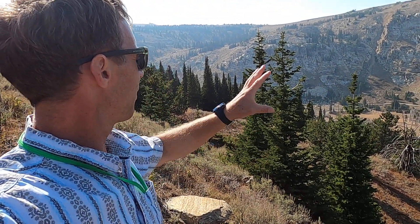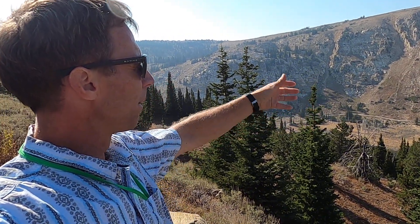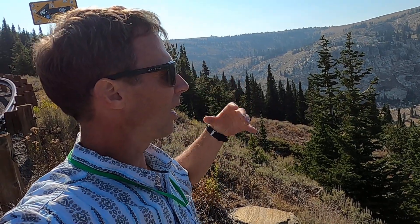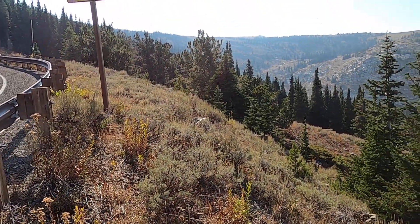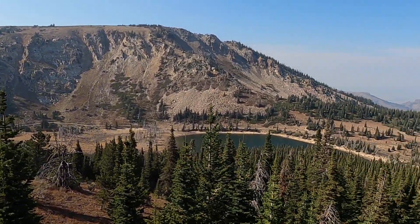We have this glacial cirque here near Mount Harrison. The next mountain to the south is Cache Peak, which has another glacial cirque with some lakes called Independence Lakes. Fantastic geology up here in the Albion Mountain range in south central Idaho.